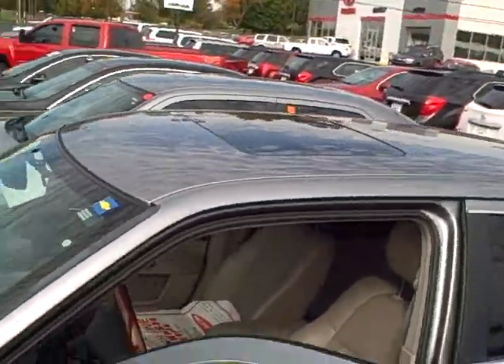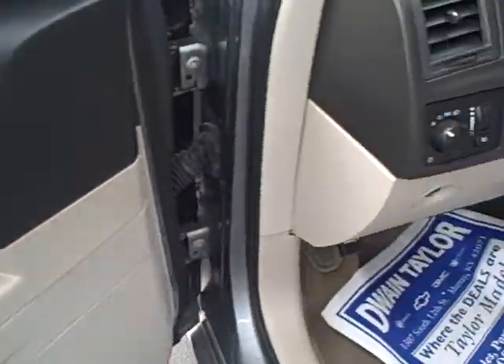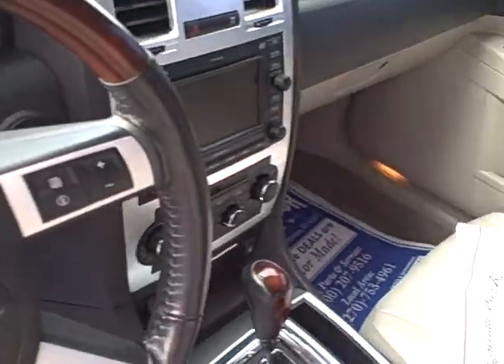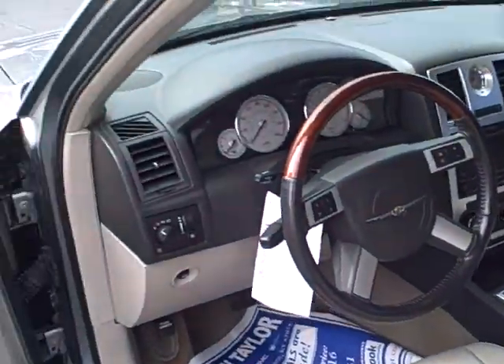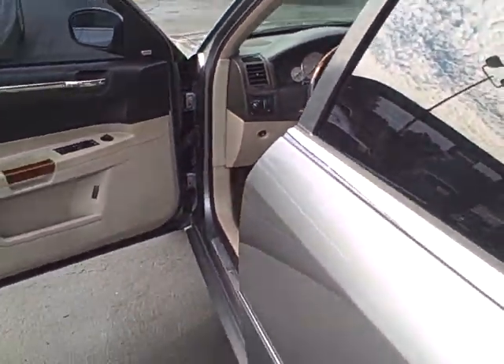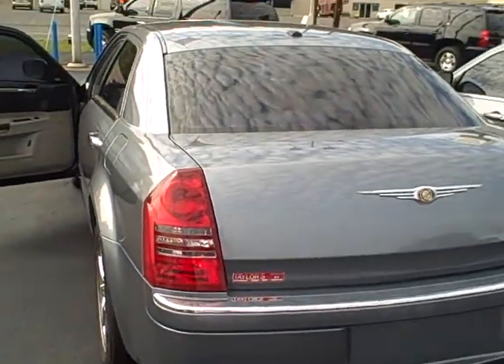It's got the nice wheels and tires on it, the sunroof, all leather on the inside. This thing even has the navigation system. Very nice little vehicle with 58,000 miles on it and probably half the price of a brand new one. So come check it out at Dwayne Taylor Chevrolet and Toyota of Murray or give us a call at 800-207-9516.